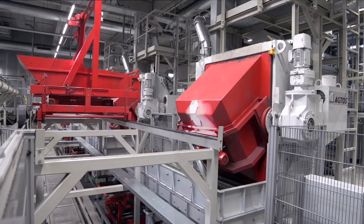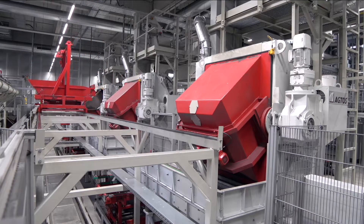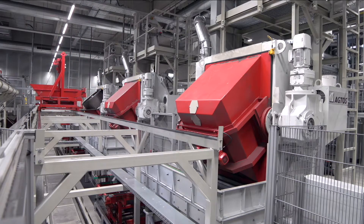Here we installed three machines in one line which operate in parallel. With a blasting and loading time of 6 minutes, we can achieve a 2-minute cycle time for the whole line.